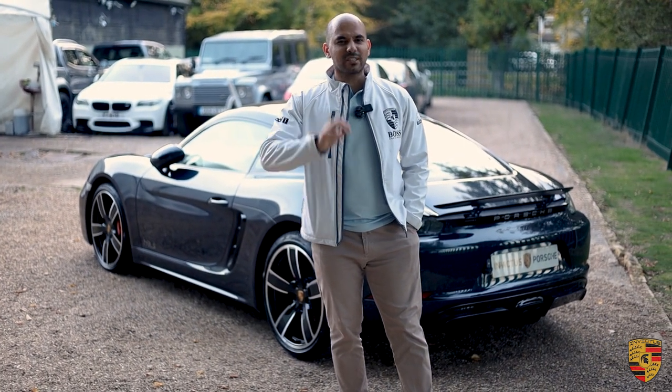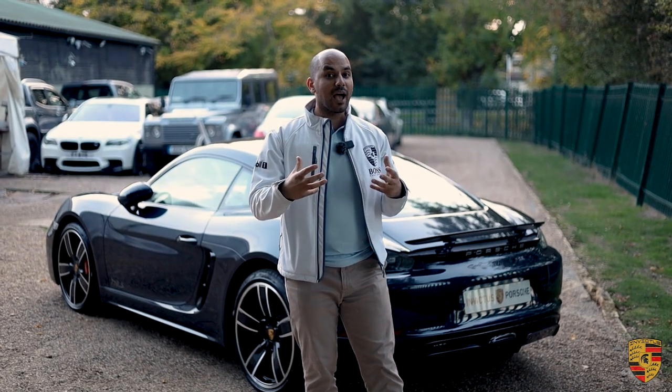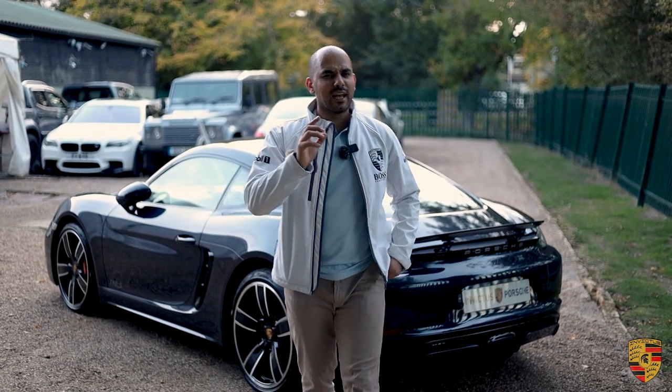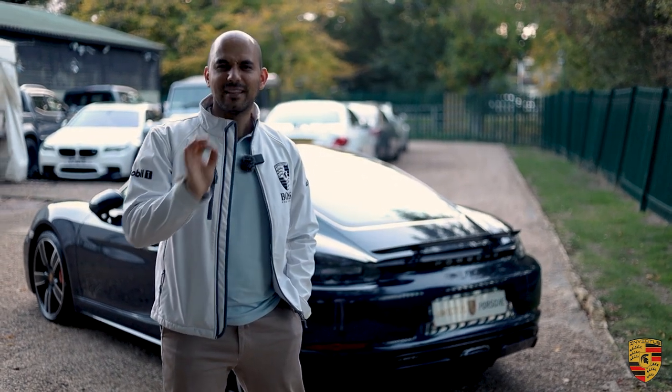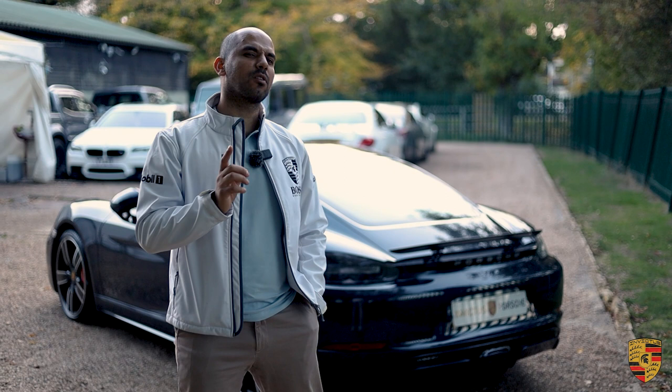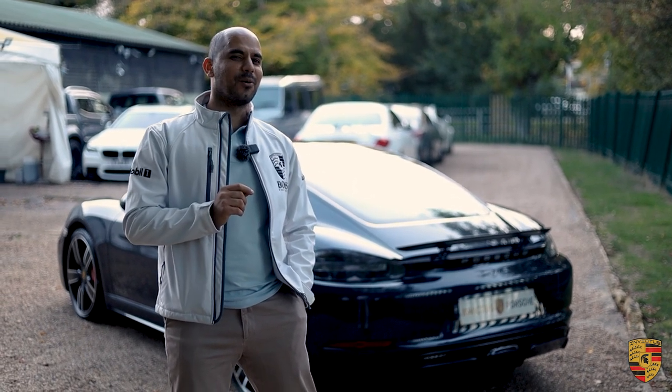All in all, it hasn't lost any of its true character in terms of what it's like to drive, how it handles, and how it sounds. In fact, the 718 as a matter of fact sounds better than the naturally aspirated. I know it's a bit controversial, but let's take it out for a drive and I'll tell you why I think that.